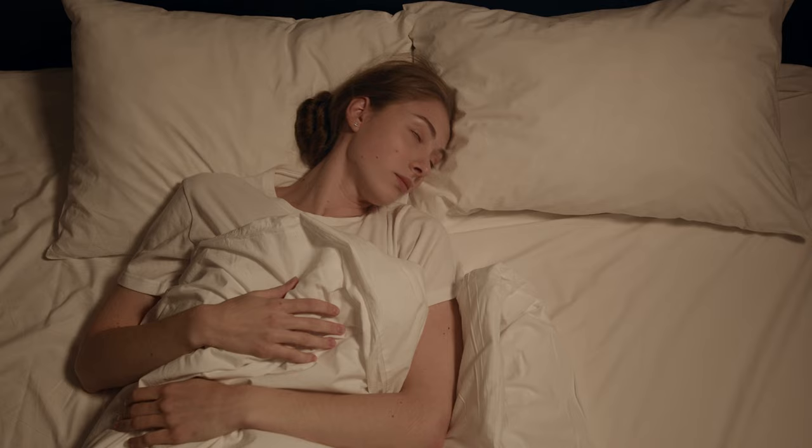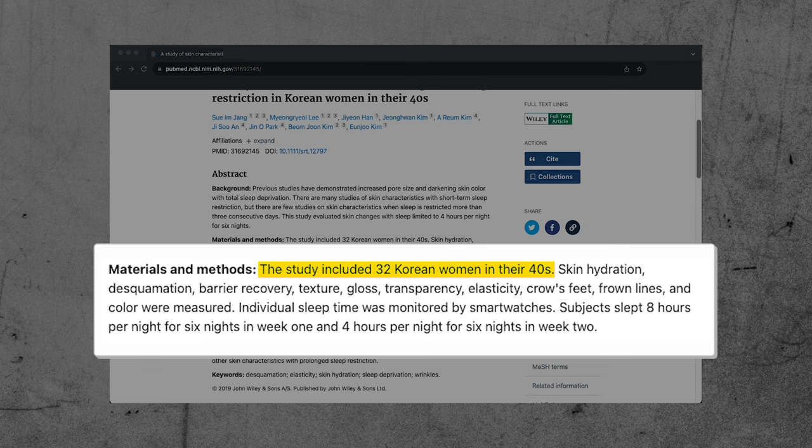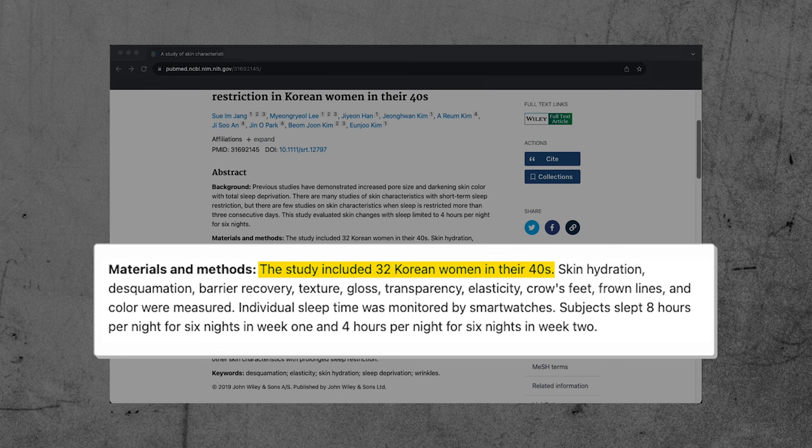The next thing you can do to maintain the appearance of your skin is to get good quality and quantity of sleep. Sleep is therapeutic because it allows your body to repair and rejuvenate itself. In this 2019 study from Korea, researchers took 32 women in their 40s and observed the effects of poor sleep on their skin. Subjects slept eight hours per night in the first week, and only four hours per night in the second week, with sleep time verified using smartwatches.